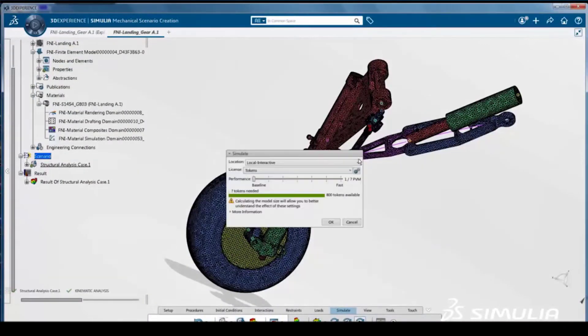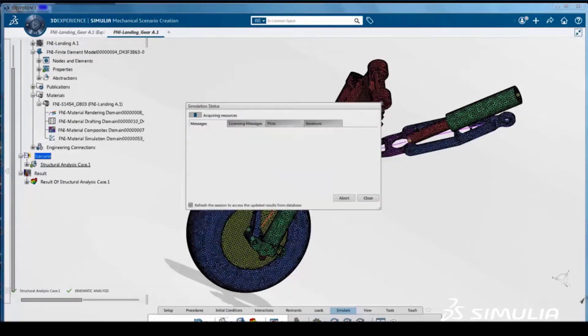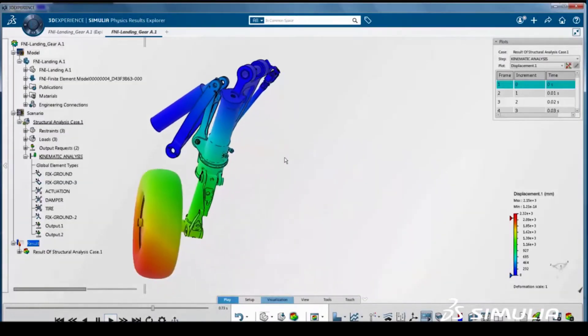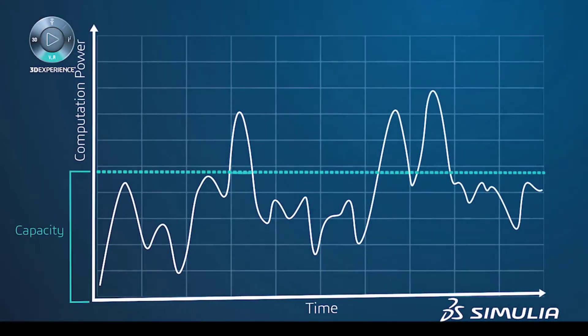Maximum simulation efficiency requires scalable access to computing hardware and software licensing. Simulia on-cloud roles incorporate on-demand options that enable routine, sustained and burst computing.